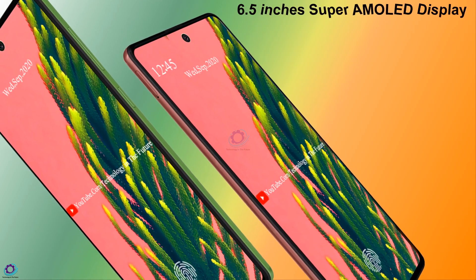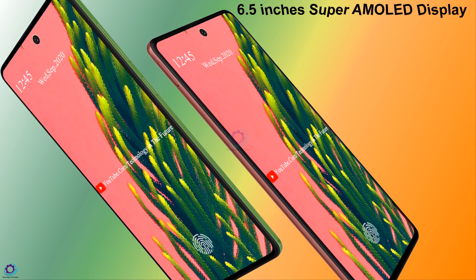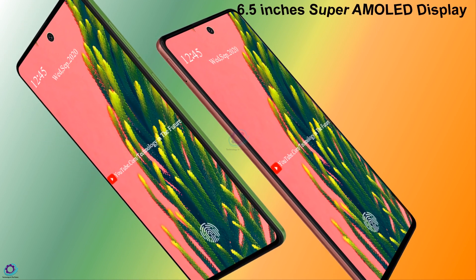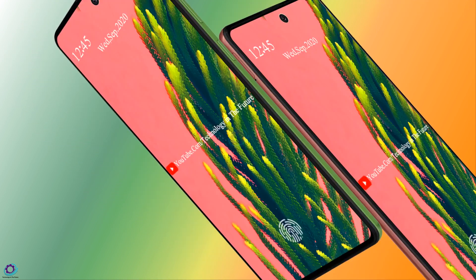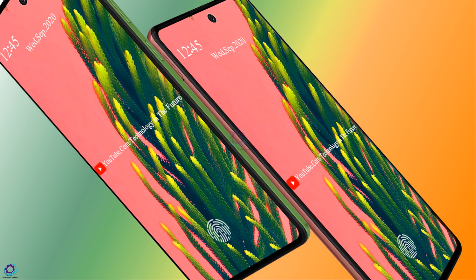The coming Samsung Galaxy A51s is packing a 6.5-inch Super AMOLED display panel for producing good results. The display will provide the user with a resolution of 1080 by 2400 pixels.